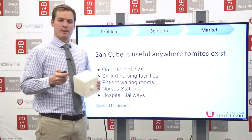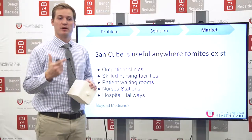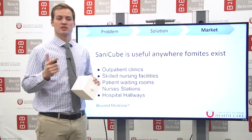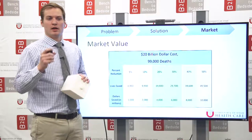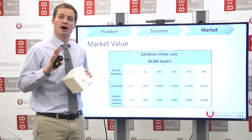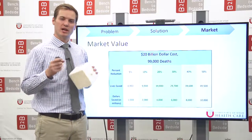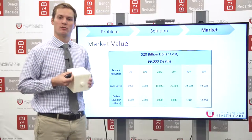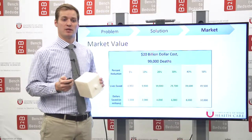What is the market for SantaCube? SantaCube is useful anywhere where you can find fomites: hospitals, outpatient clinics, nursing facilities, patient waiting rooms, nurse stations, hospital hallways, or really anywhere outside of healthcare as well. Studies have shown that 40% of healthcare-acquired infections can be attributed to contaminated hands. So even if we capture 10% of that market, that's a $2 billion market, and we can prevent up to 10,000 deaths from hospital-acquired infections.